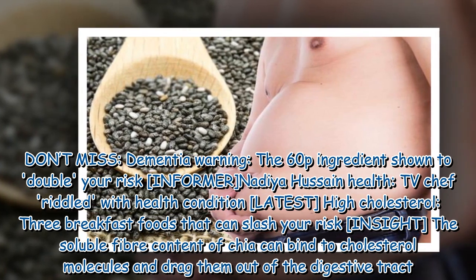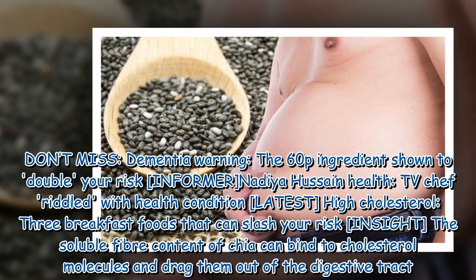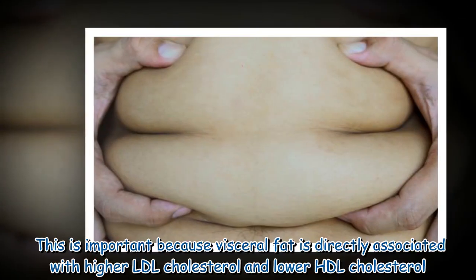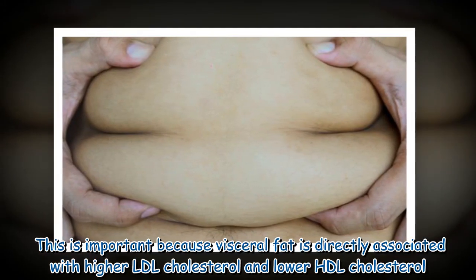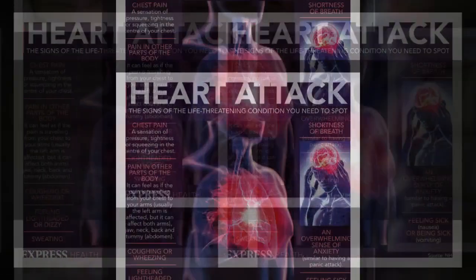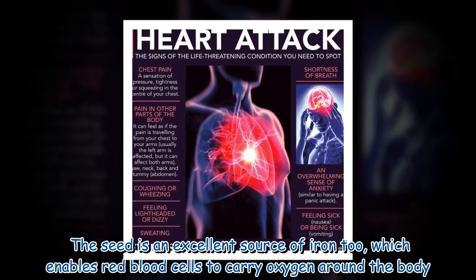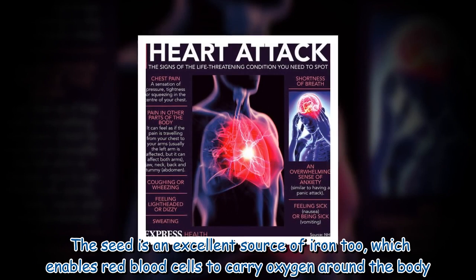The soluble fiber content of chia can bind to cholesterol molecules and drag them out of the digestive tract. This is important because visceral fat is directly associated with higher LDL cholesterol and lower HDL cholesterol. The seed is an excellent source of iron too, which enables red blood cells to carry oxygen around the body.